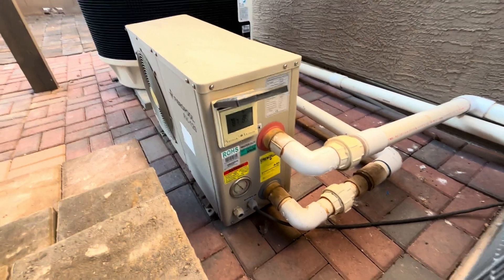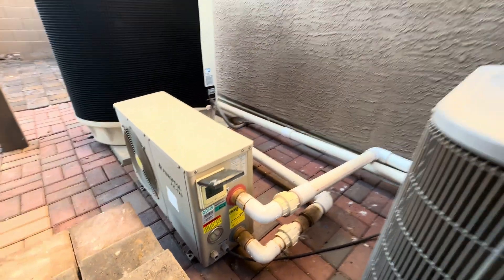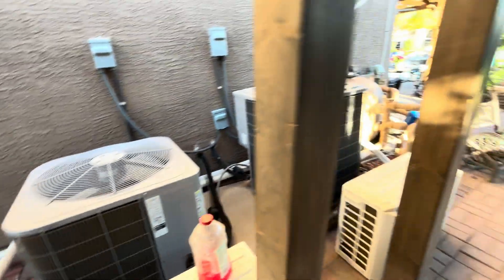It's costing us about a dollar a day to run that overnight. It's 87 degrees right now for the pool temperature, and it's 89 degrees going in.